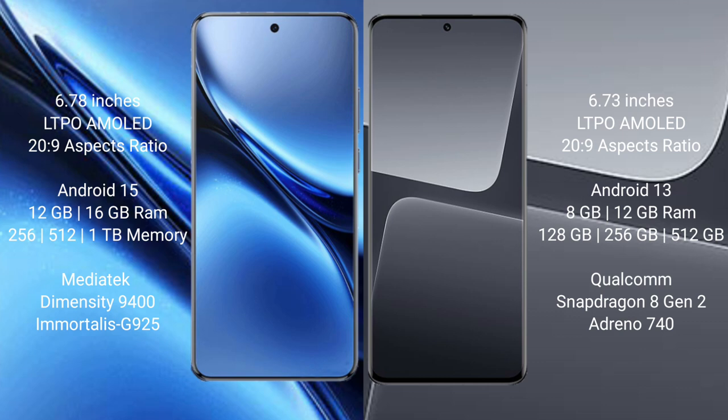Vivo X200 Pro runs on the Android 15 operating system, while Xiaomi 13 Pro runs on the Android 13 operating system.